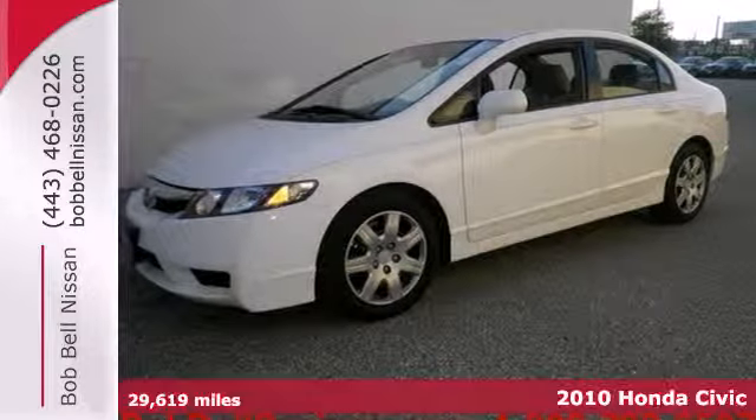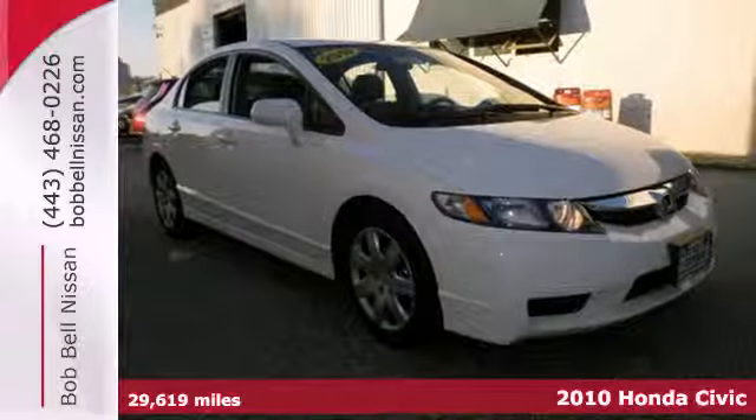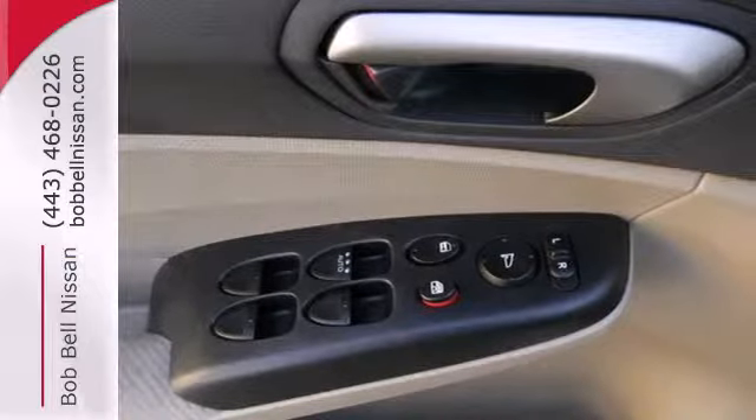Here's a 2010 Honda Civic. Power windows, dual vanity mirrors, driver and passenger whiplash protection, four-wheel anti-lock brakes, and all-season tires are all standard in the value-packed Civic.